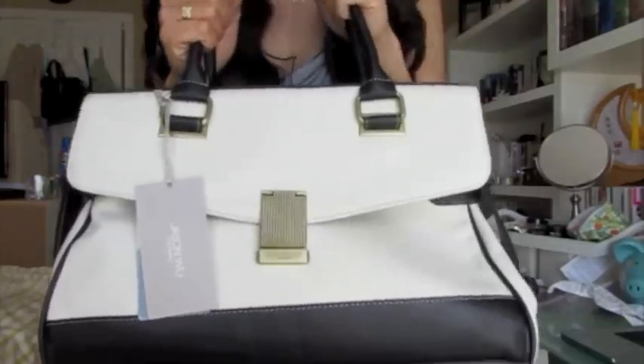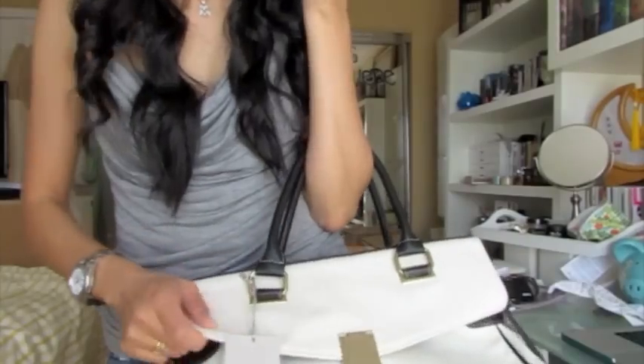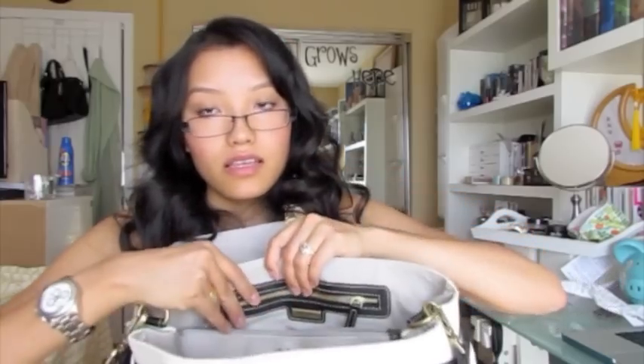This is a Jason Wu bag and I'm debating whether to keep it. It was $50, which is a bit pricey, and it's cream-colored so it'll probably get dirty easily. But it has a two-tone look, it fits my laptop, and I love the compartments — there's a zipper, side pockets, and cell phone slots. You know I'm a serial returner, so I'm still deciding.